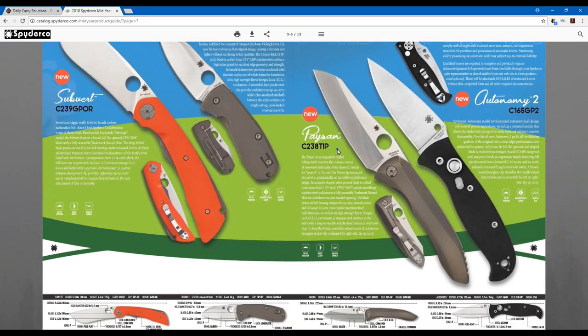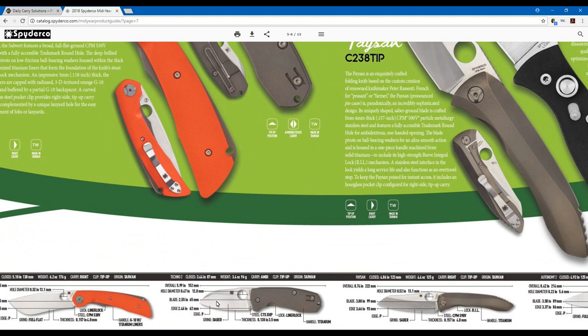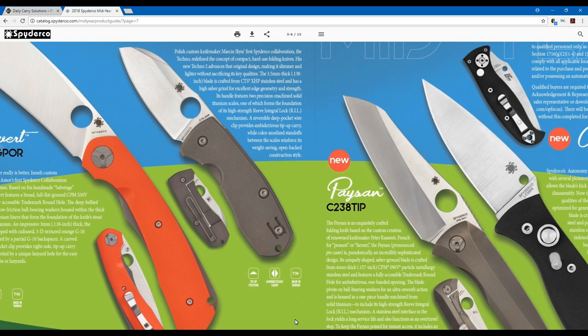Okay, here we go — heavy hitters: the Subvert, the Techno 2, the Pàisan, and the Autonomy. The Techno 2 was created by the designer of the Slysz Bowie. It's going to be released with XHP steel from the Taiwan facility, has the deep carry wire clip, and includes the same liner lock from the previous Techno. The blade shape has been updated with a nice saber grind — just over a 2.5-inch blade with a 2.46-inch edge. This is going to be a great hit with Spyderco collectors and users alike.